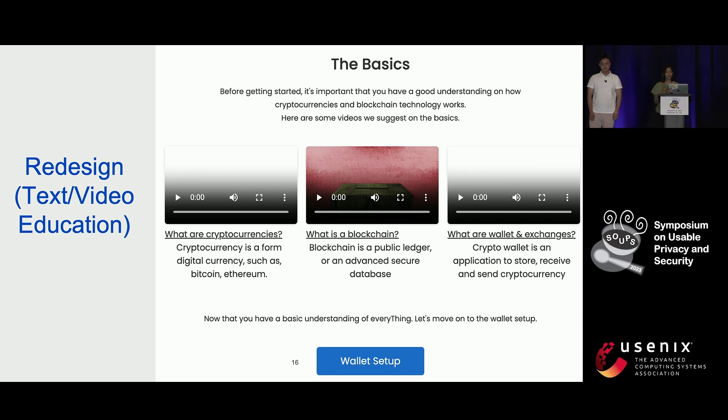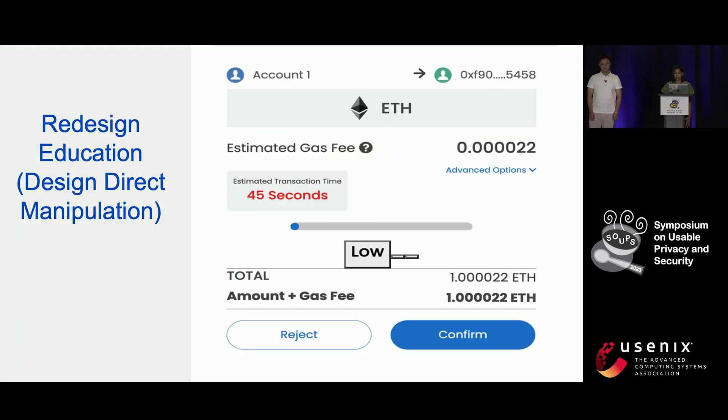Participants found this embedded education valuable during the experiment. To educate users on terms like gas fees and their impact on transaction time in an intuitive way, we applied direct manipulation in the design with a gas fee slider, showing the positive relationship between gas fees and transaction speed — conveying that if you pay more gas fees, the transaction speed would be faster.